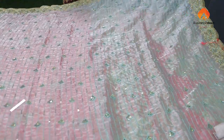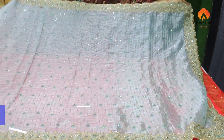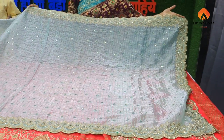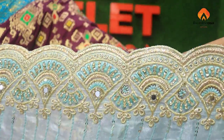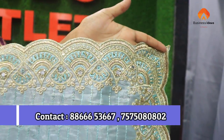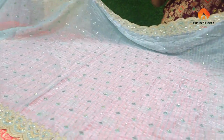When do you sell the festival? That is 30 days. Every day it is a sale. We sell the bridal, we sell the cut borders. When we sell the organza, we sell the bridal. There are a lot of varieties.